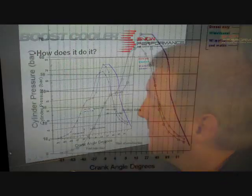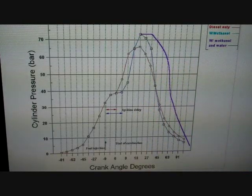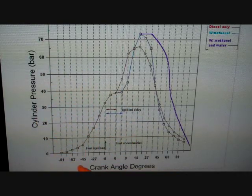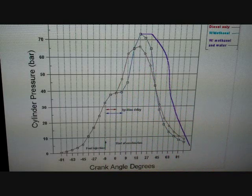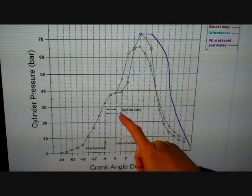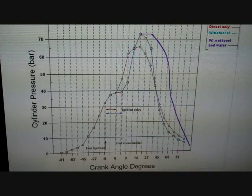Let's look here. This is a diesel combustion event — a chart from an SAE journal that illustrates cylinder pressure in relation to the piston's position in crank angle degrees during the combustion event. The first line here shows normal diesel combustion. You can see where the fuel is injected, the time it takes the diesel to light, which is commonly referred to as ignition delay, and where the ignition occurs and the resulting torque curve thereafter.